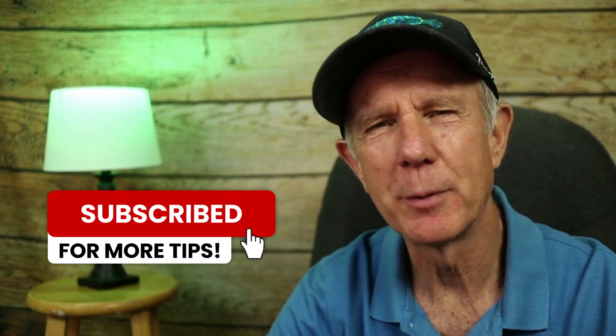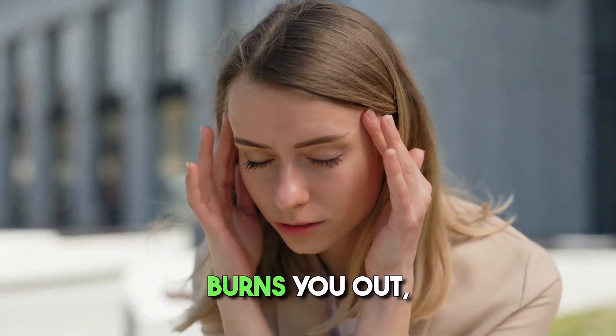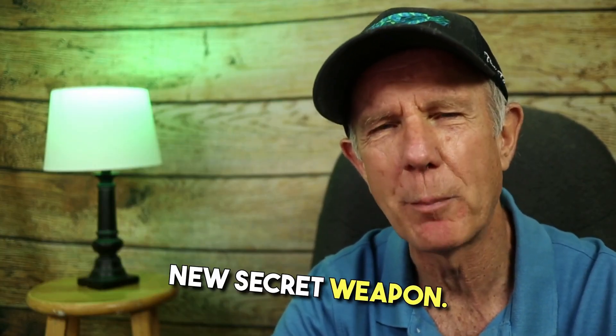It's Herman from Dross Video, helping you grow your influence and income on YouTube. If video editing has burned you out, this might just be your new secret weapon.